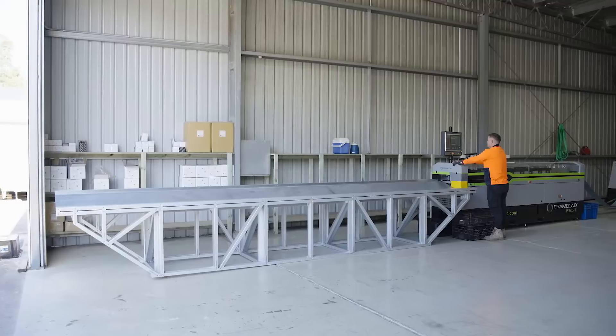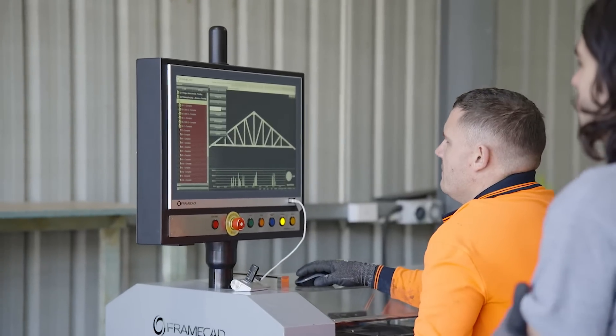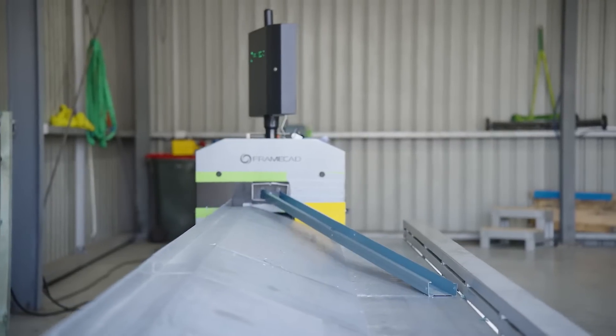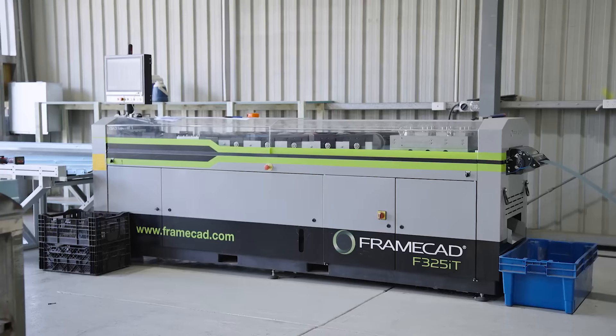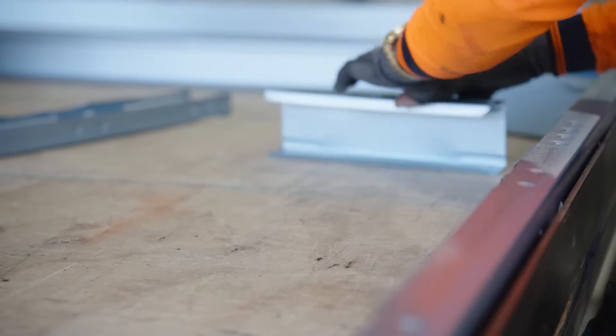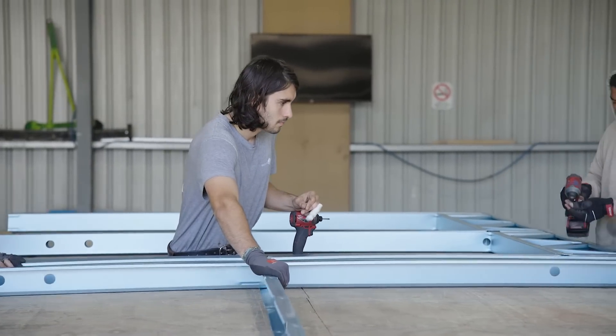I'm Peter, I'm the factory manager at Manor Homes. I've seen the transition from timber to steel. Moving to FrameCAD or steel design forced us to become more of a manufacturer than a builder. We're actually planning and putting all the parts together rather than building, which then speeds up the process and ties everything in along the line, getting the details correct as we move along.